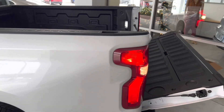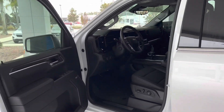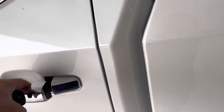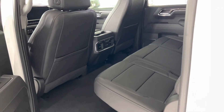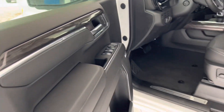Power release tailgate, power rear sliding window — this truck's really got it all. Full-size crew cab as well, so you've got all the trunk space in the world in the rear. It's even got heated seats in the back, which is amazing. Bose premium sound system.